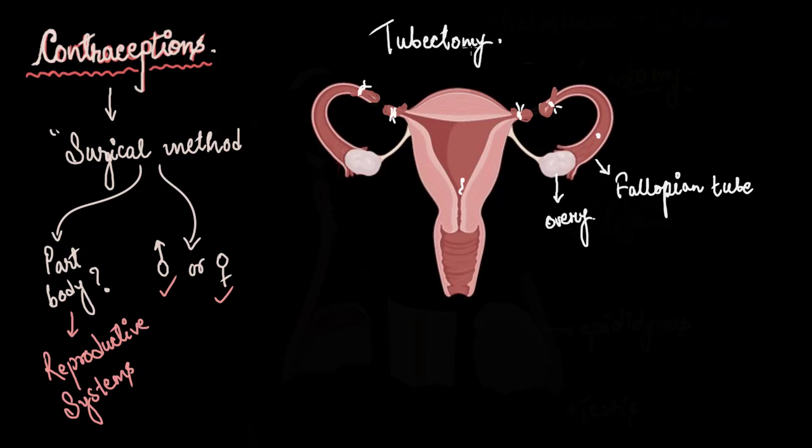'Ectomy' means surgically removing something, and 'tube' signifies the fallopian tube. After tubectomy, women will have a normal menstrual cycle. Every month the ovaries release an egg and the endometrium prepares for a potential embryo. When the uterus fails to receive an embryo, the endometrial lining is shed along with blood as menstrual bleeding. So even after tubectomy, a woman will have a normal and regular menstrual cycle.